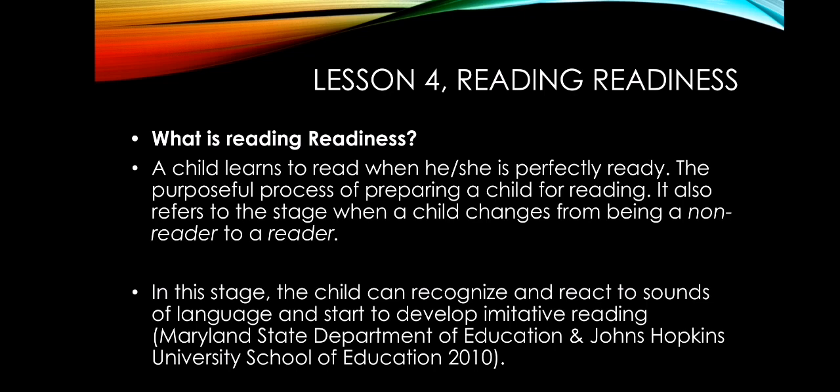It's not proper to push the child immediately to read — the pressure is stressful. But there are many activities that can be given to motivate the child to read or to become ready for reading. Therefore, reading readiness is the purposeful process of preparing a child for reading.